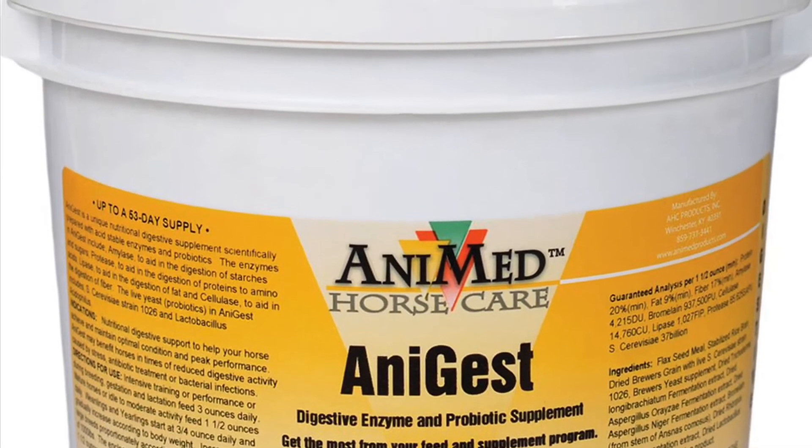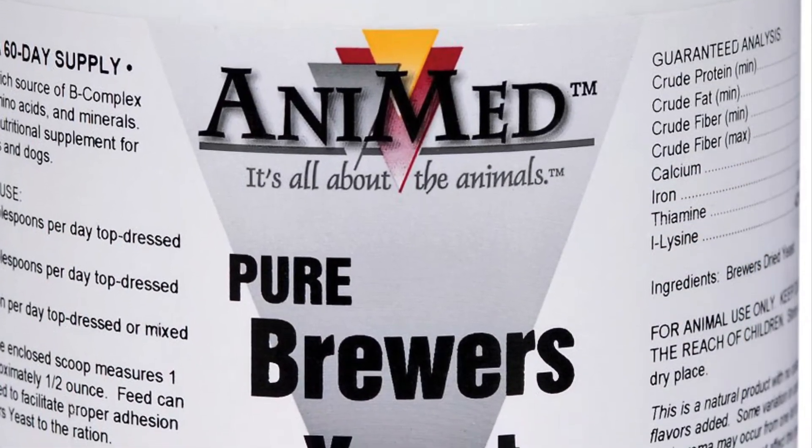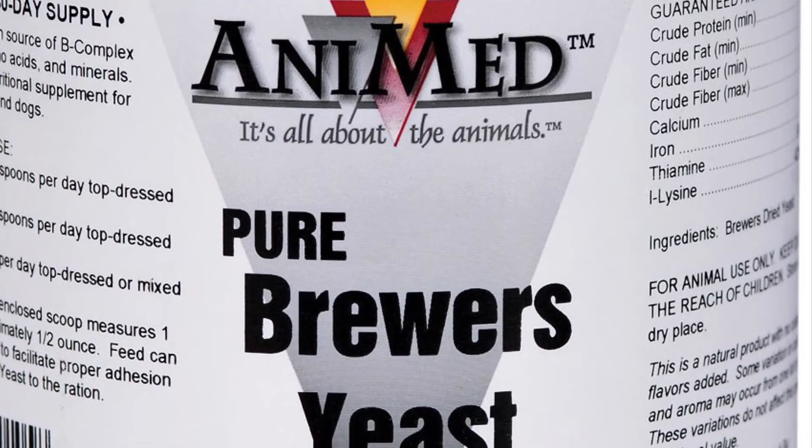Although AniGest has brewer's yeast as an ingredient that helps to boost the protein content to 20%, I still keep 100% pure brewer's yeast on hand to come up with my own combination.